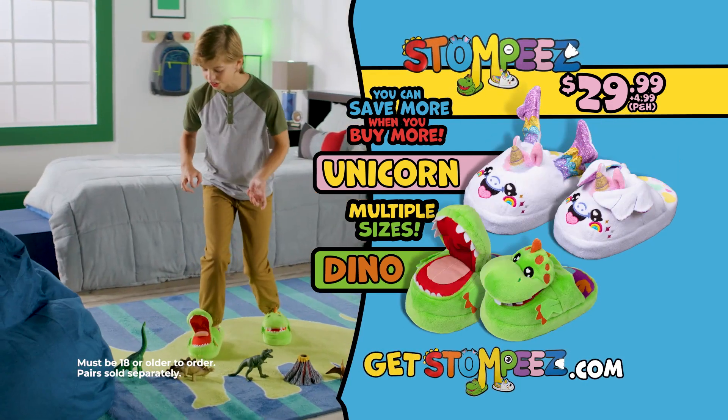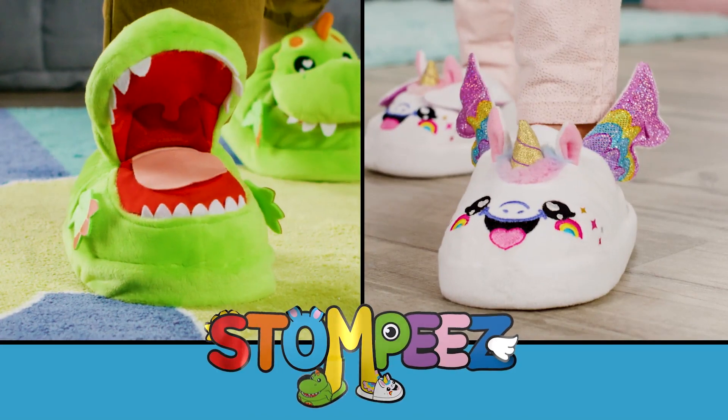Must be 18 or older to order. Pairs sold separately. Stompies!